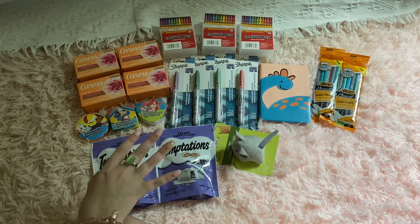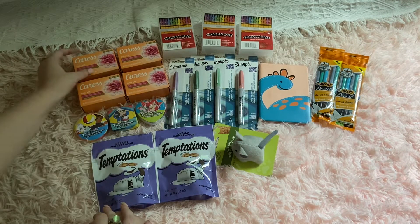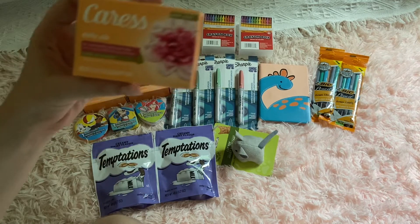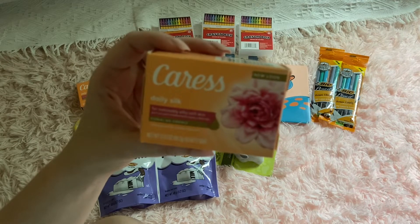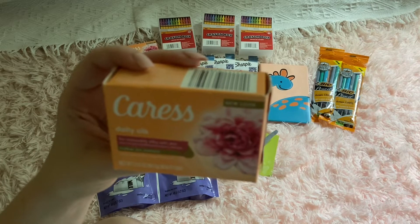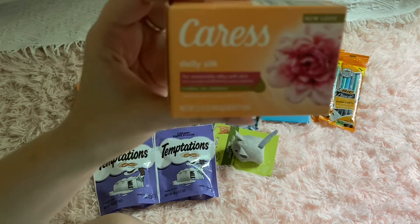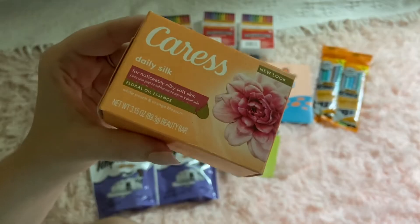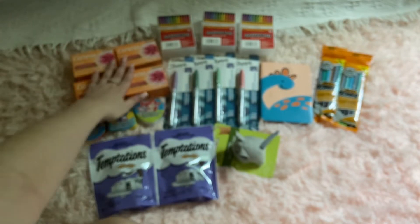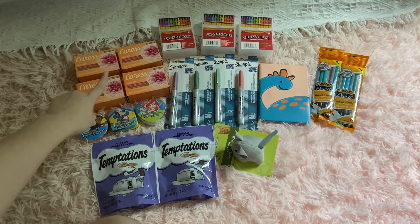First things first, I'm really excited — I got my mom some of her favorite bars of soap. They had them at the Dollar Tree, so I got her four. In case anybody's wondering, my mom's been using this for years. It is by Caress — the Daily Silk White Peach and Orange Blossom. This is my mom's favorite soap right here. I got her four of them, so I hope she has enough.